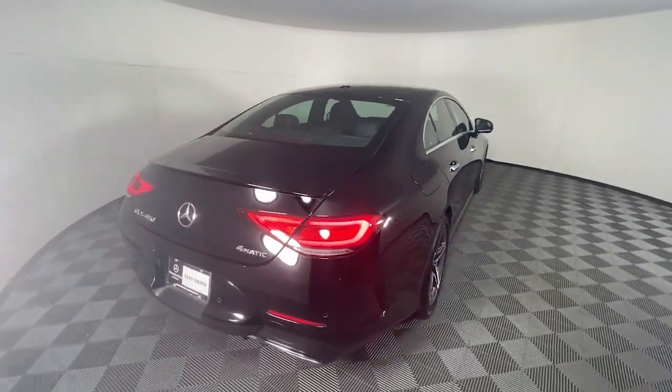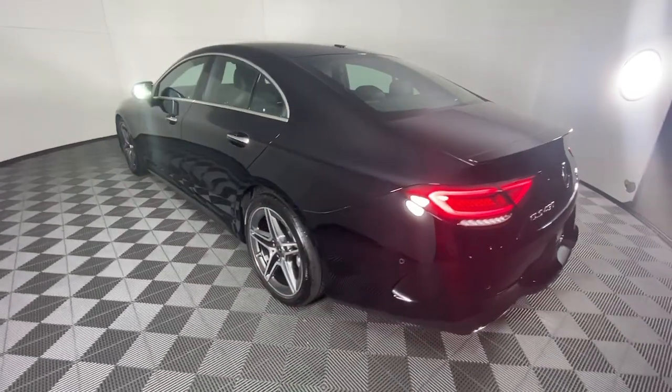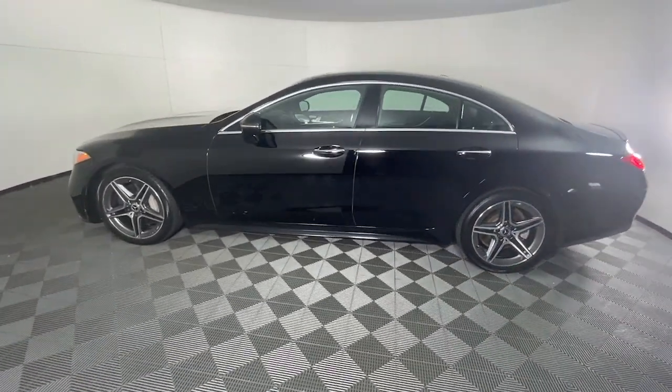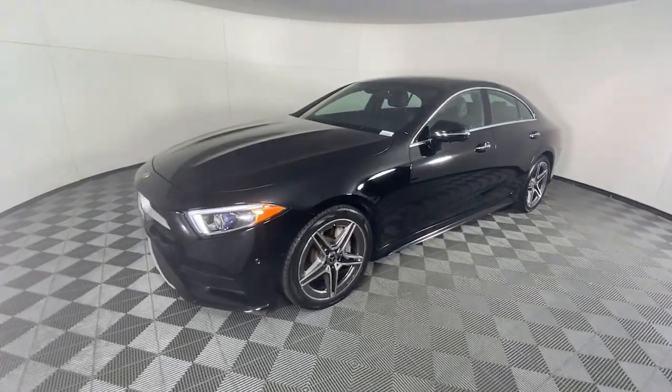From its sculpted styling to its deft handling, crisp acceleration and impressive list of amenities and safety features, this chic and spacious 4-door sets a tone of confidence, calm and comfort. These are just some of the great options this vehicle comes with.